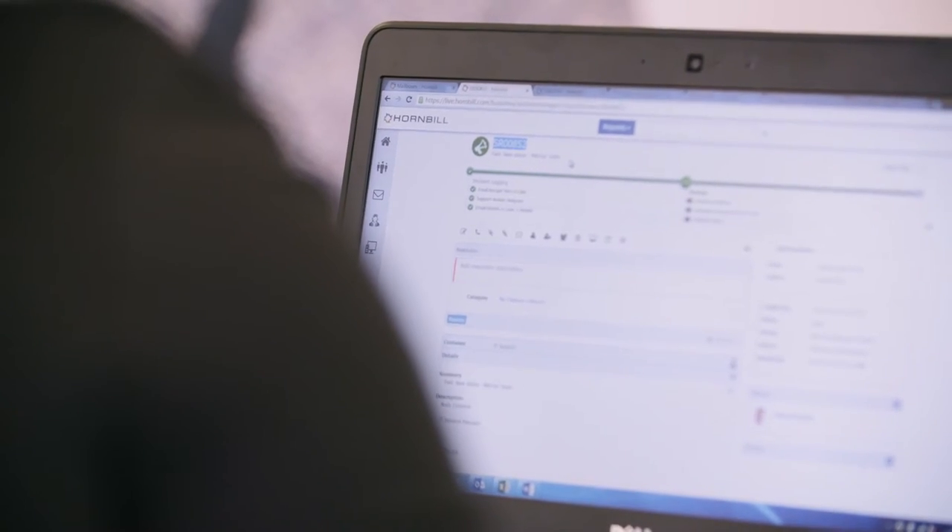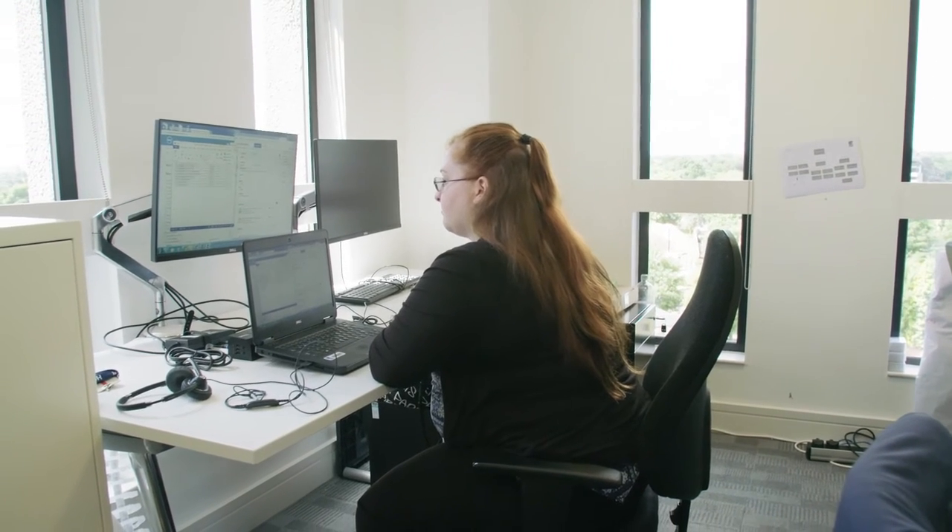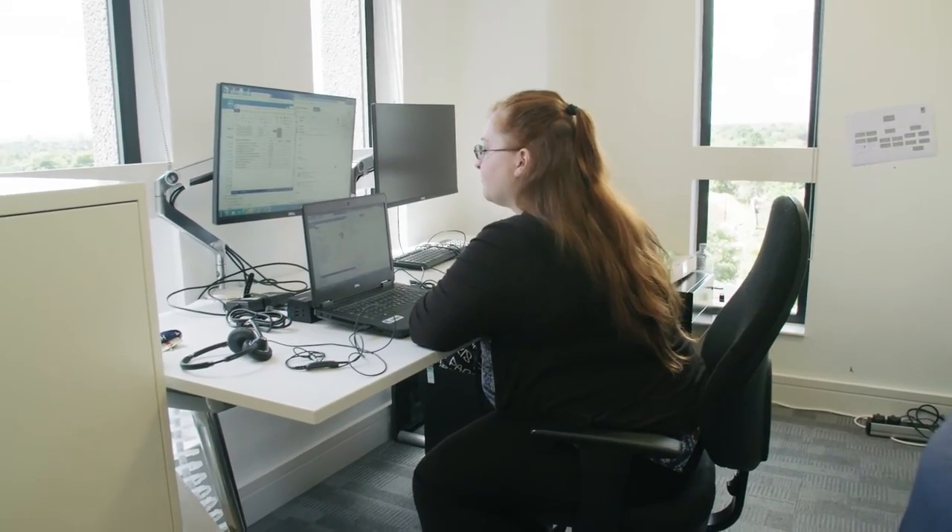As soon as the team saw HomeBuild Service Manager, there were smiles all around. People knew that this was going to be something that they could work on and find easy to use. They wanted to explore all the features, like the news feed where they can post different items. Even if it's just a morale-boosting achievement, they're able to get on there and feel like they're using something they would at home.